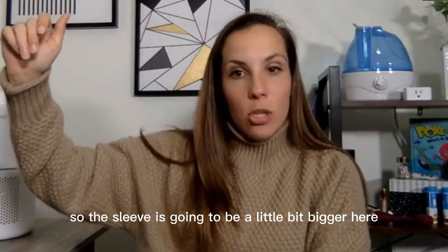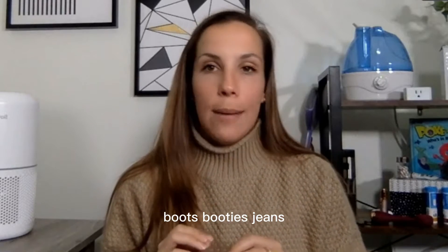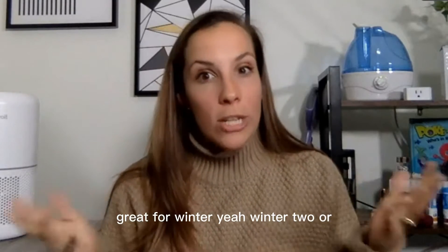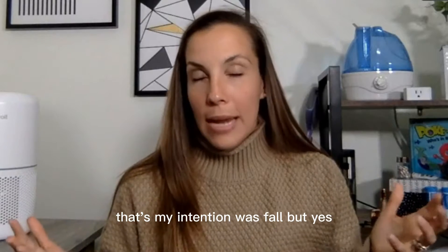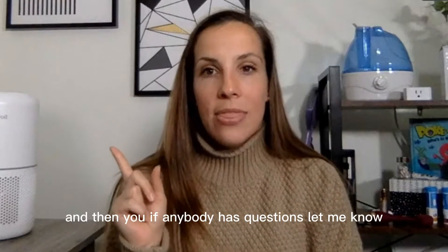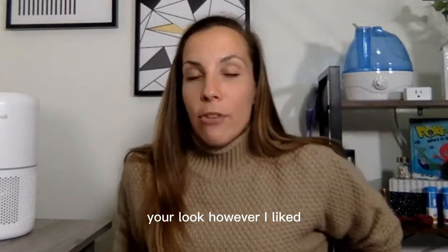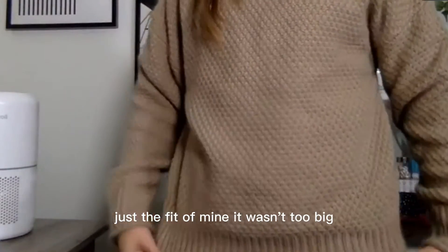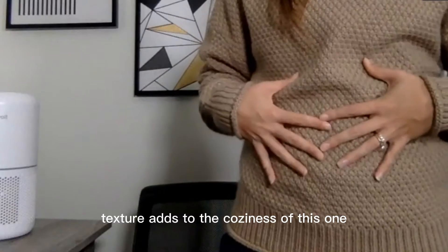It is an extra 10% off so you're going to save a couple extra dollars. It does have this batwing sleeve so the sleeve is a little bigger in the armpit area, but with boots, booties, and jeans this one looks fantastic. I love the brown color — my intention was fall but it works for winter too. I would say to size up if you want the bigger baggier look, however I liked just the fit of mine — it wasn't too big, wasn't too small. That texture really adds to the coziness.